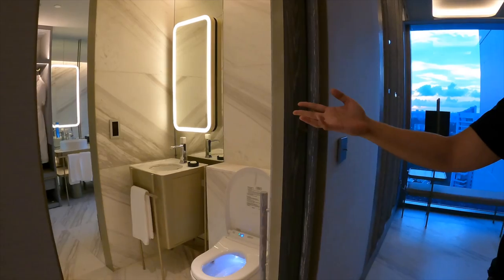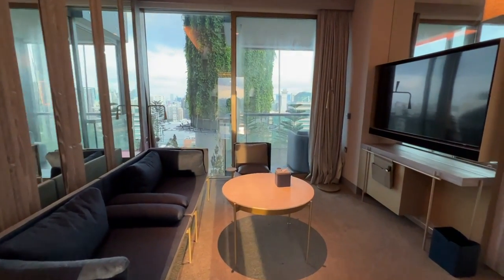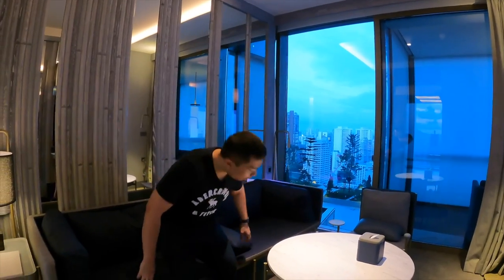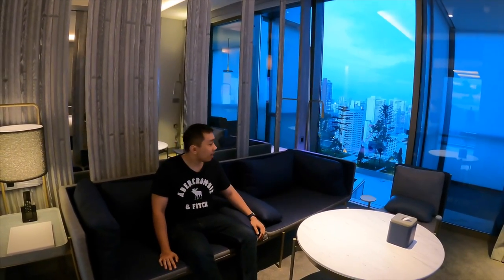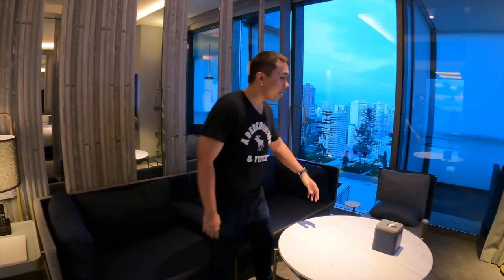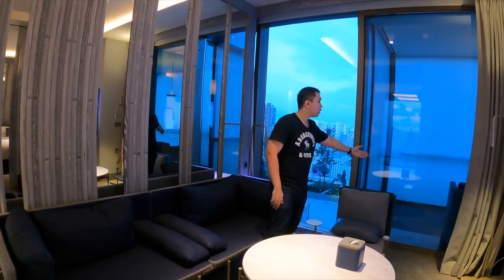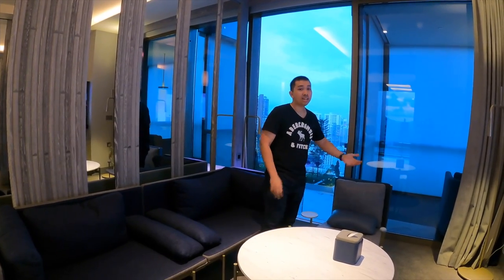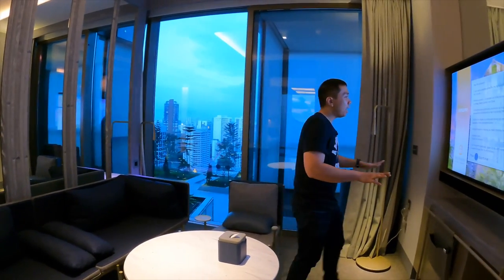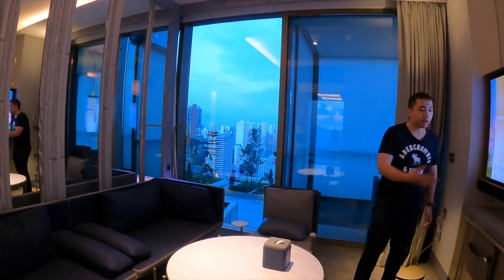Heading further into the room is the living room, which is a decent size. There's a sofa — I wouldn't say it's the most comfortable, but it looks like it can fit quite a number of people. There's also a single-seater chair, a coffee table, and a high table where you can have your meals. There's also a balcony accessible from both the living room and the bedroom. The television is really large — perhaps a bit too large for this viewing distance. Next, let's head into the bedroom.